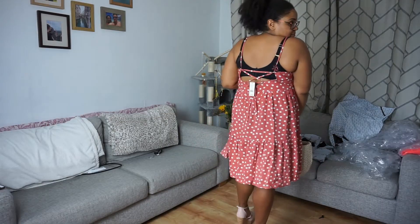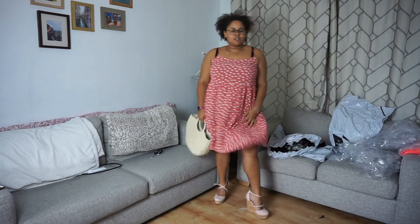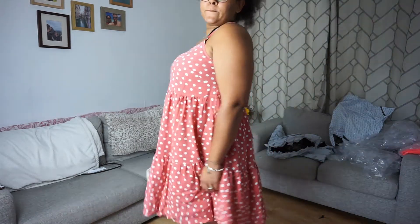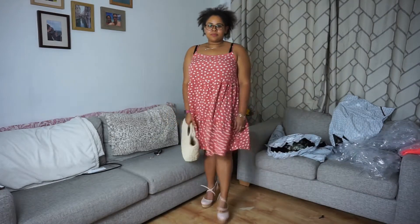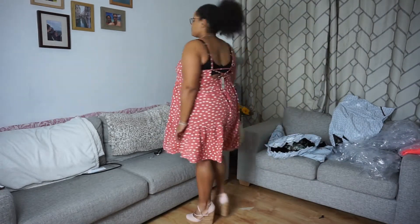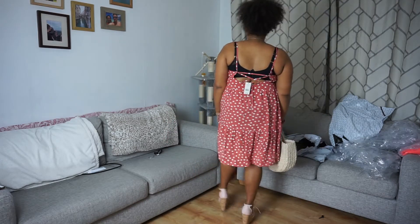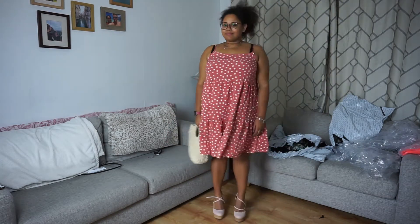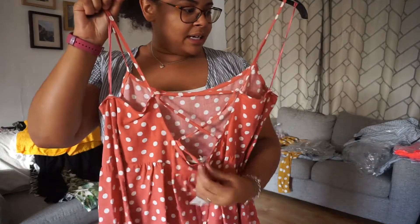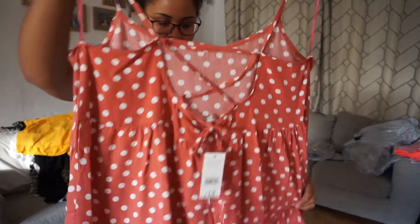I bought this one — I thought it was really cute for throwing on when you're at the beach and you want to grab a drink at the bar. It's a polka dot design, really cute, with a tie detailing at the back which is really really nice.